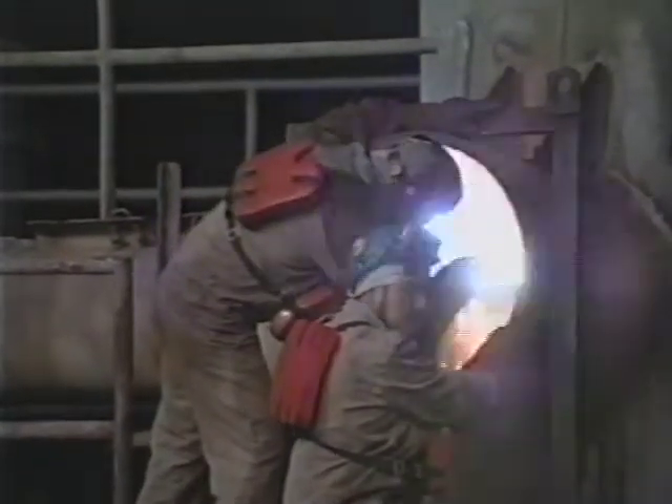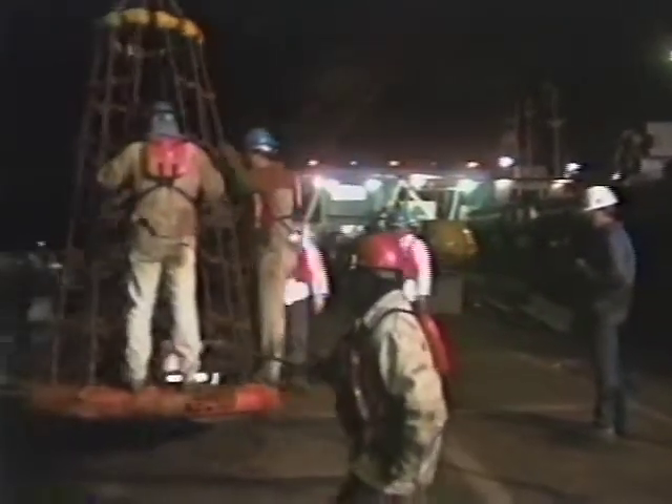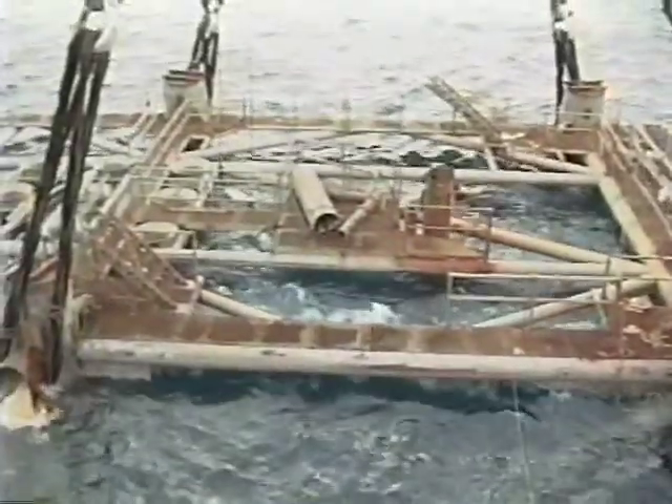Back on the surface, welders hurry to secure the jacket to withstand the rough seas forecast for the 20-mile, eight-hour trip to the artificial reef site. The anchor handling bolt moves into position and the journey begins. Just after dawn on the eighth day, the moment has arrived. To the cheers of the men who took the rig apart, the jacket is finally lowered into the water and tipped on its side, ready to support a thriving reef community.